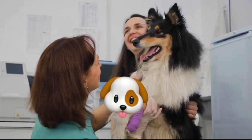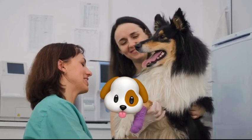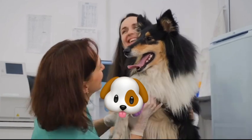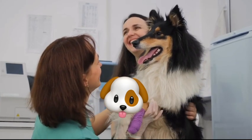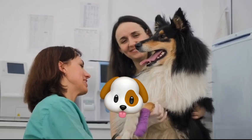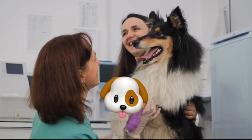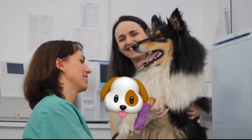Finally, the key to finding the perfect bathing schedule for your dog is to understand their unique needs and adjust your approach accordingly. By considering factors like breed, coat type, activity level, and health status, you can develop a bathing routine that keeps your dog clean, happy, and healthy.